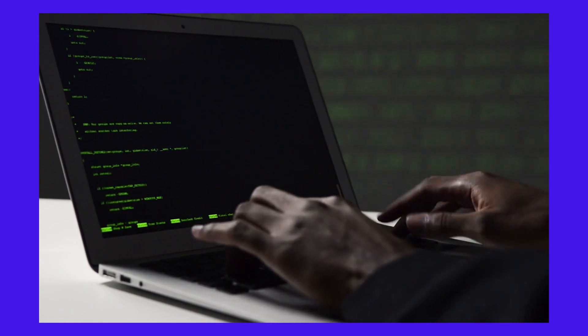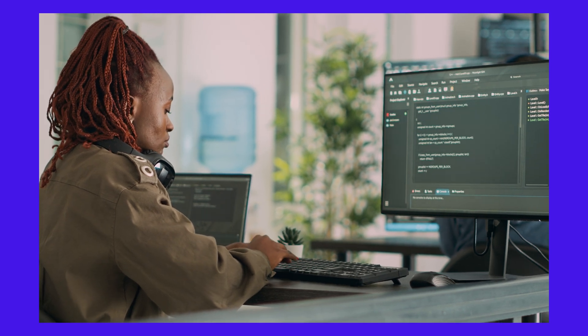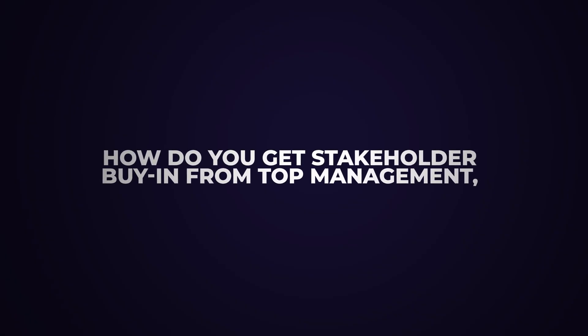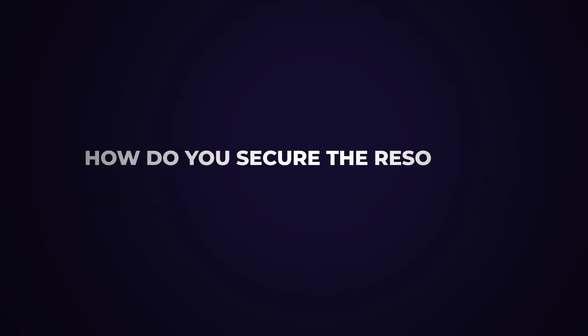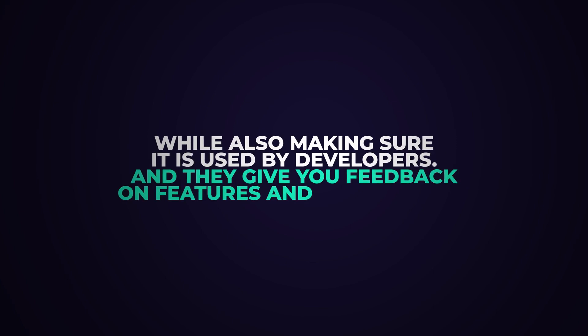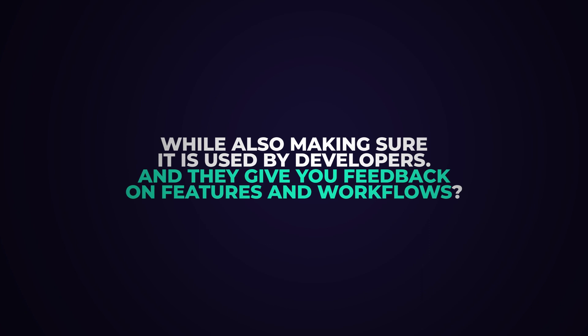Besides the architectural challenge of figuring out the right components for your IDP, the other big one is the culture transformation aspect. How do you get stakeholder buy-in from top management, and also nail developer adoption? How do you secure the resources to build a platform, while also making sure it is used by developers, and they give you feedback on features and workflows?